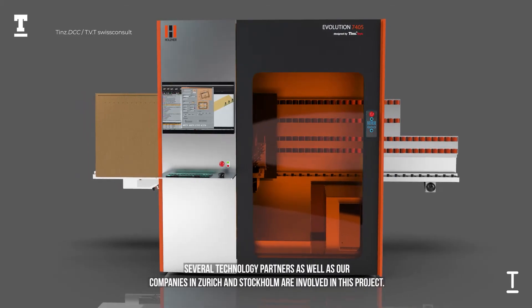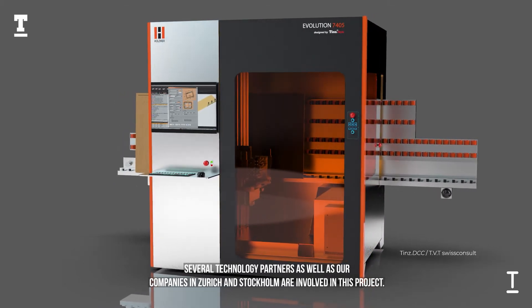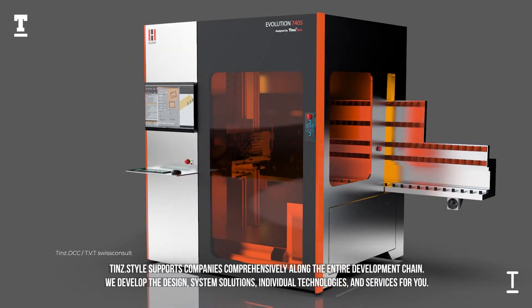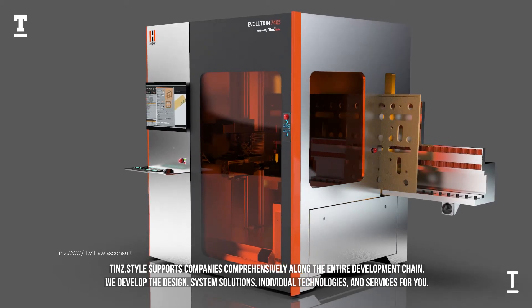Several technology partners as well as our companies in Zurich and Stockholm are involved in this project. Tin Style supports companies comprehensively along the entire development chain. We develop the design, system solutions, individual technologies, and services for you.